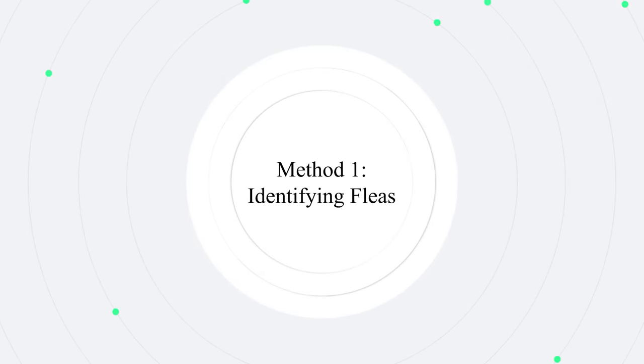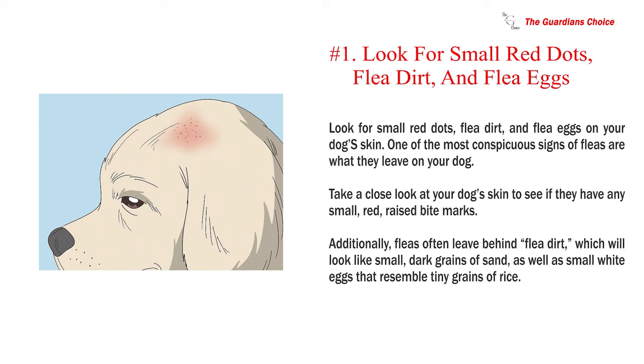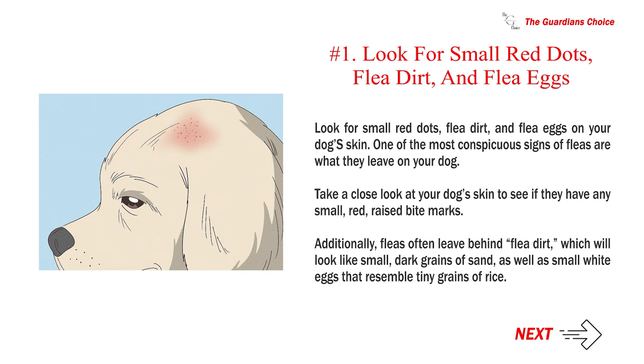Method 1: Identifying Fleas. Number 1: Look for small red dots, flea dirt, and flea eggs on your dog's skin. One of the most conspicuous signs of fleas are what they leave on your dog. Take a close look at your dog's skin to see if they have any small, red, raised bite marks. Additionally, fleas often leave behind flea dirt, which will look like small, dark grains of sand, as well as small white eggs that resemble tiny grains of rice.